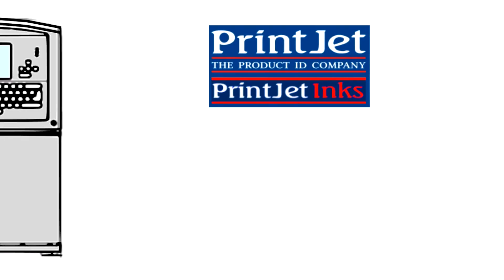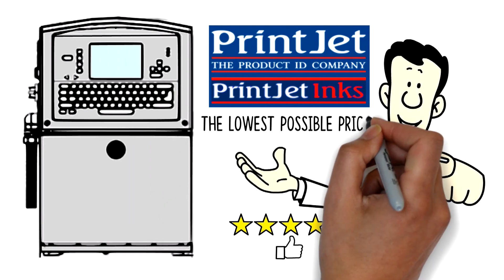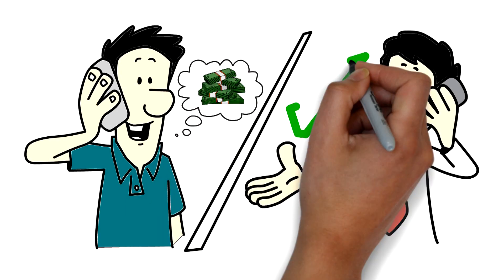At PrintJet, our goal is to provide you with the highest quality services and products at the lowest possible prices. So give us a call today, and let's help you save some money!